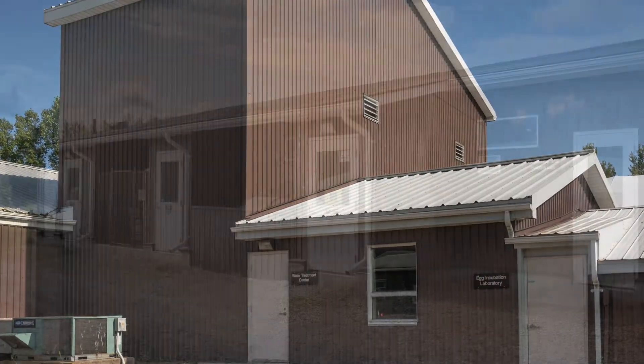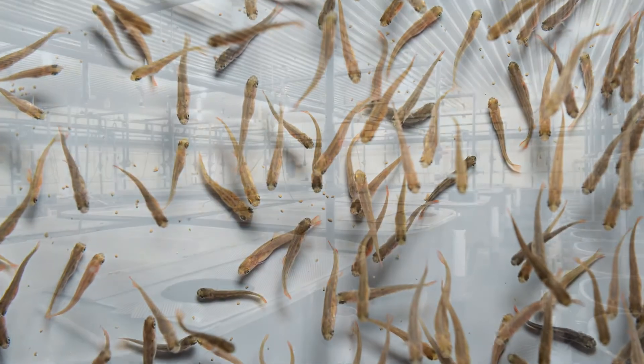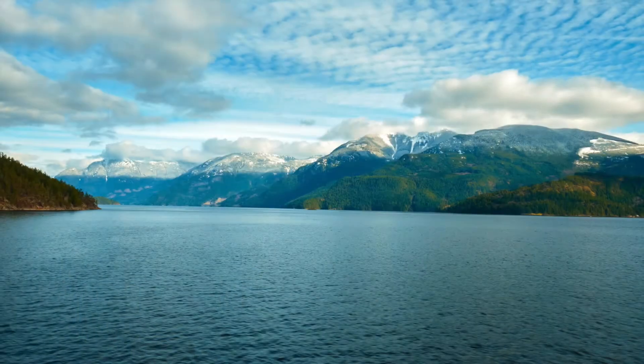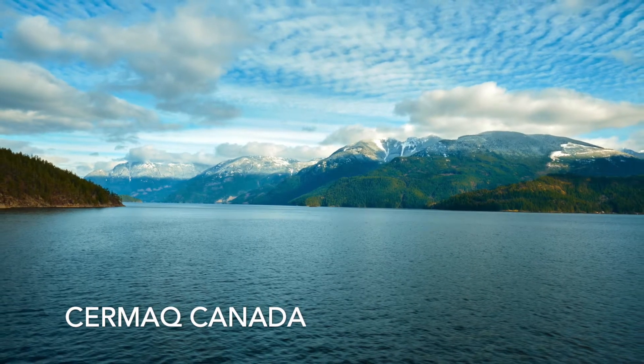Hey everyone and welcome back to the Ontario Aquaculture Research Center. I'm your host Kaylee Moore, one of the agricultural assistants here at OARC. If you're looking to learn more about aquaculture, you're in the right place. On today's episode we have John Rallier-Boss joining us to talk about his current role at Surmac Canada.